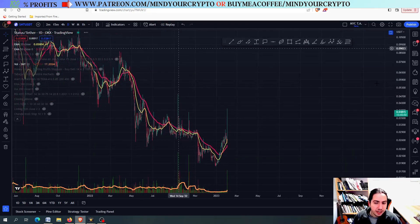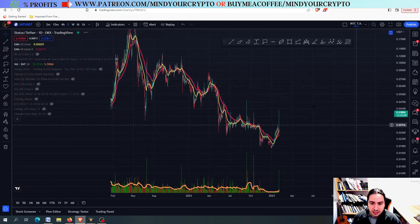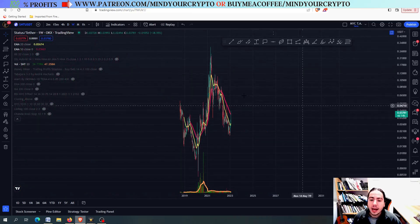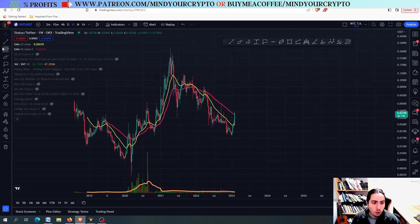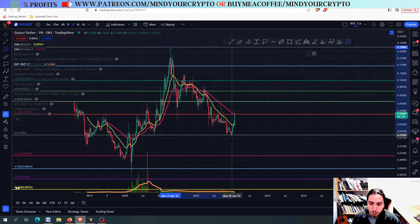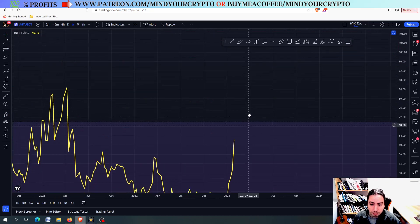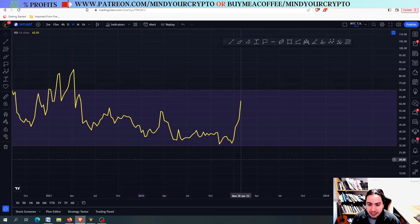I'm going to draw a very nice Fibonacci retracement. I'm going to the weekly frame and draw the Fib all the way from the top to the bottom. Why did SNT pump? Because we had a bullish RSI divergence in the weekly frame.